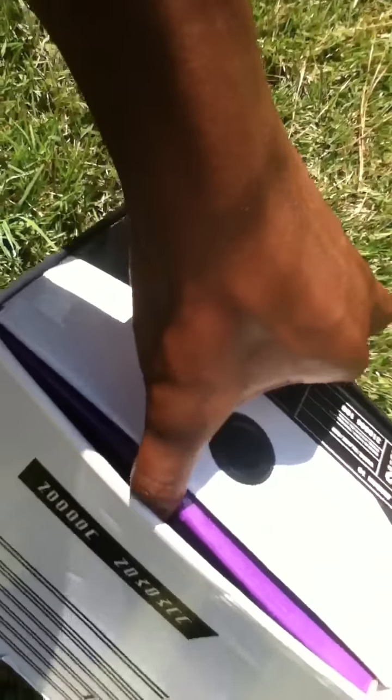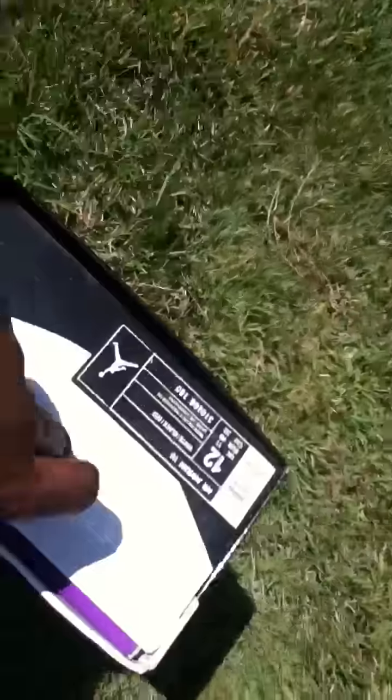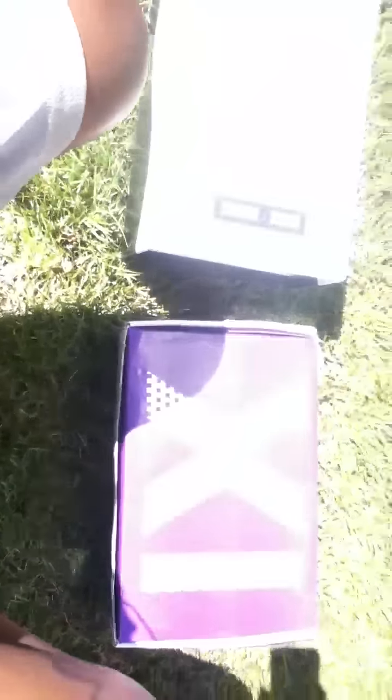One thing I really don't like about this box is that it takes forever to open. Check that out — I sometimes gotta put my foot on it so the thing would just open. Look at this — it's probably because they gave me a free gift.